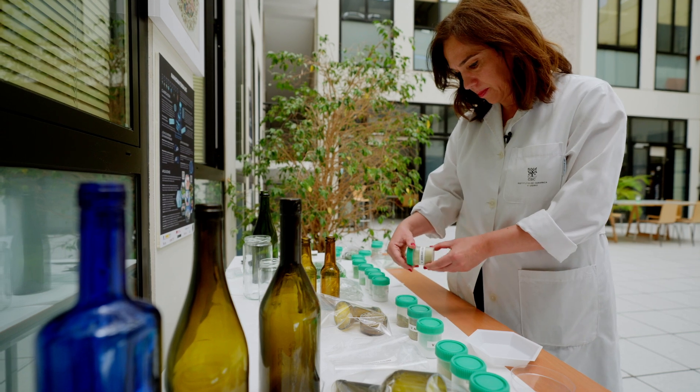My name is Maria Jesús Pascual and I work in the Ceramic and Glass Institute of CSIC here in Madrid, Spain. We are working as glass specialists within the Everglass project.